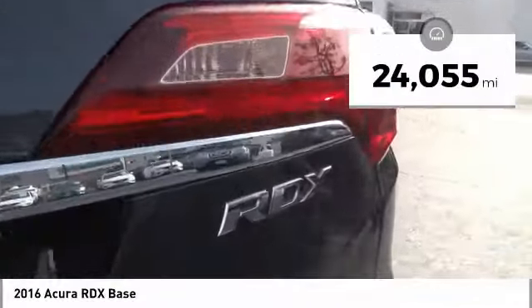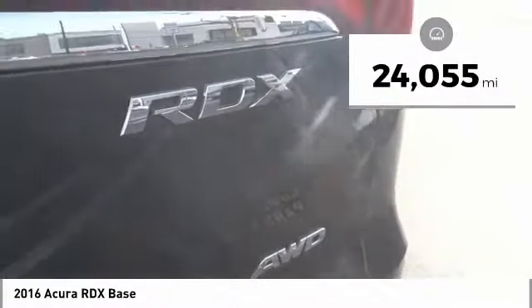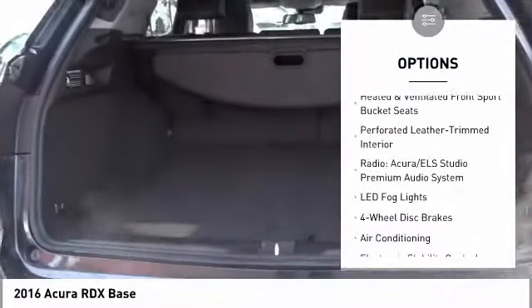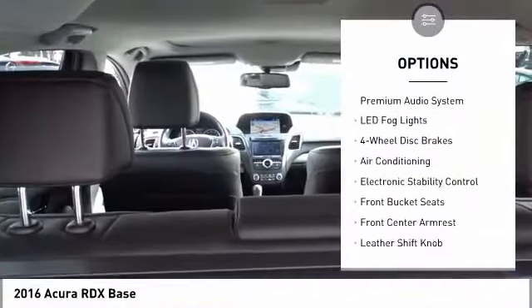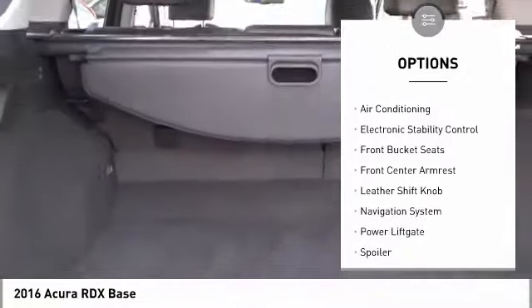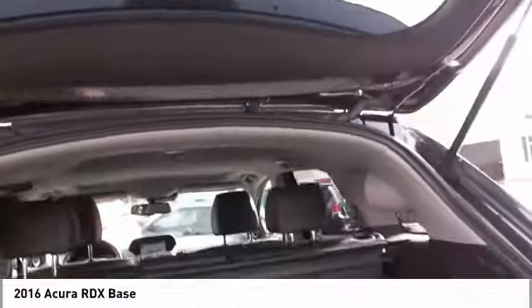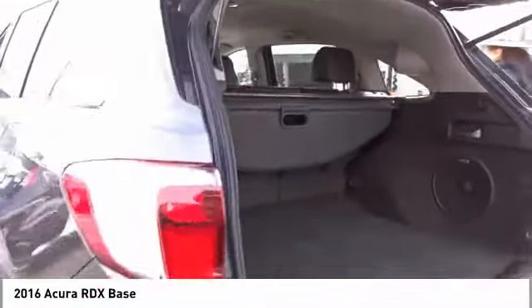This vehicle has less than 25,000 miles. Here are some of this vehicle's great options: power liftgate, power passenger seat, traction control, navigation system, dual airbags, air conditioning, leather-wrapped steering wheel, alloy wheels, power steering, and four-wheel disc brakes.